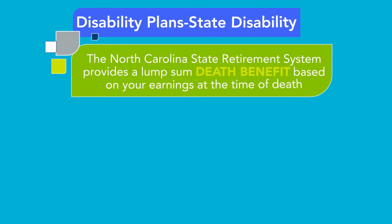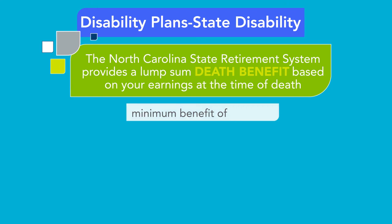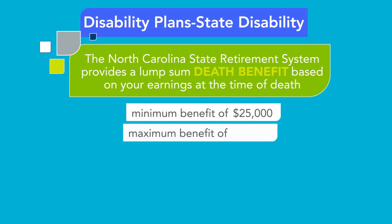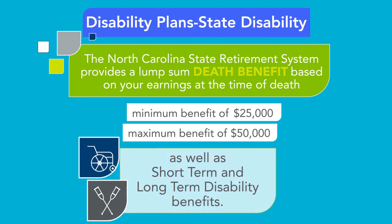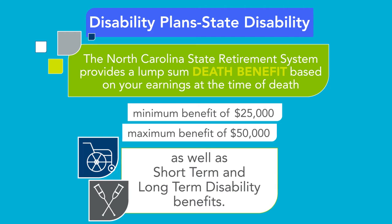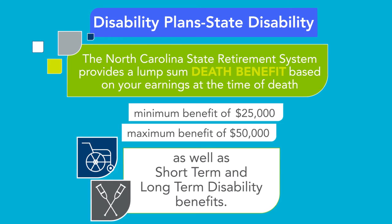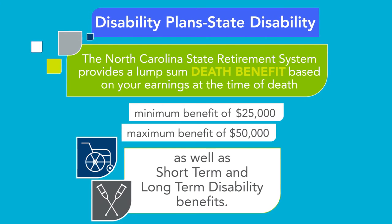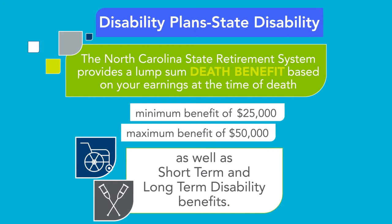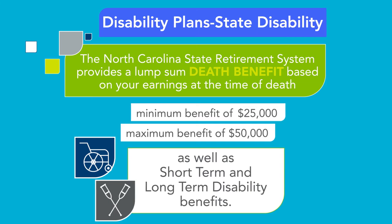The North Carolina State Retirement System provides a lump sum death benefit based on your earnings at the time of death, with a minimum benefit of $25,000 and a maximum of $50,000, as well as short-term and long-term disability benefits. CMS employees have access to multiple disability income replacement options depending on meeting the state disability program's eligibility criteria and election of supplemental coverage. You must meet the plan's length of service requirements before becoming eligible.